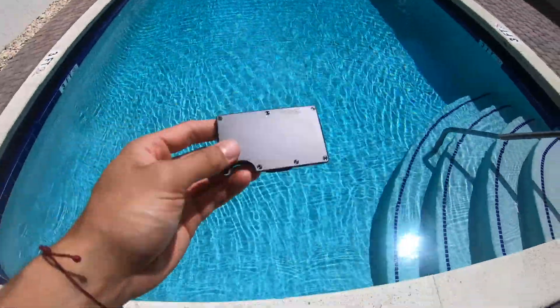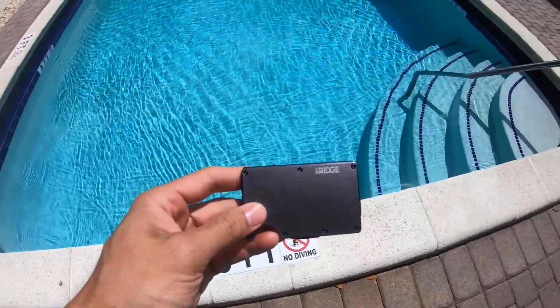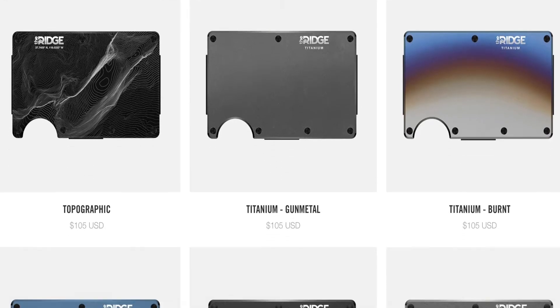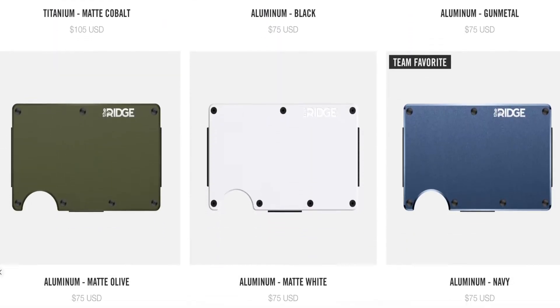The wallet I have is their base model, which uses aluminum. Because of the lifetime warranty they have on their products, I didn't necessarily see the purpose of going up in materials except maybe for the feel — I'll be honest, I haven't felt what the titanium and carbon fiber feel like. They do look different, so if that's something more pleasurable to your eye or they feel different, that's going to be the reason you go up.